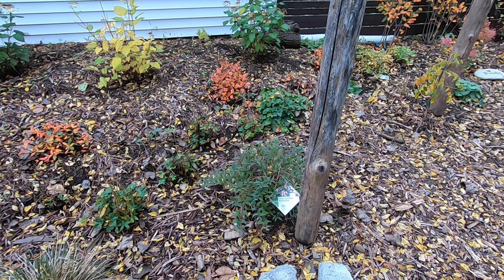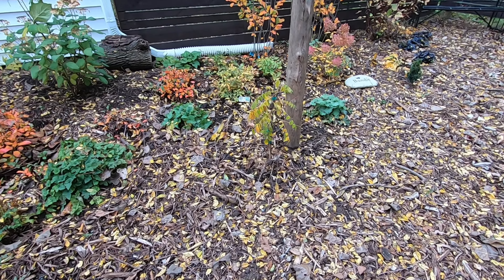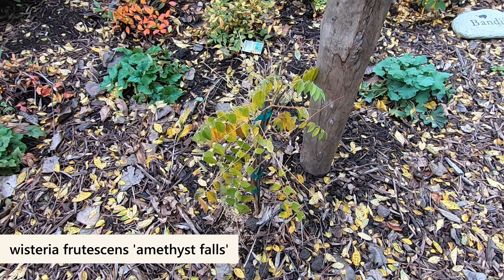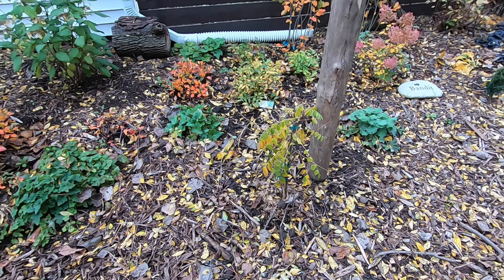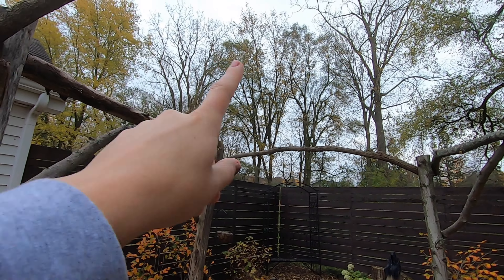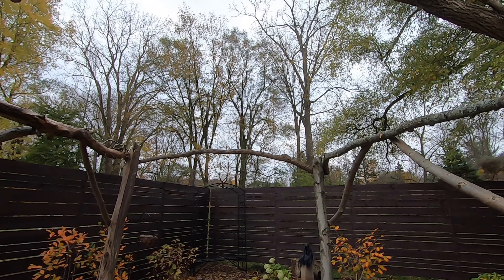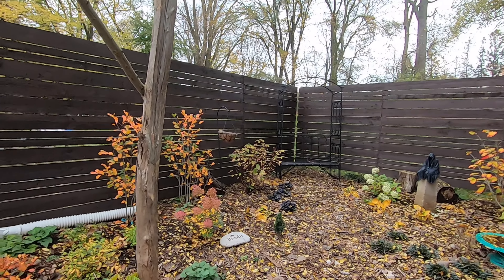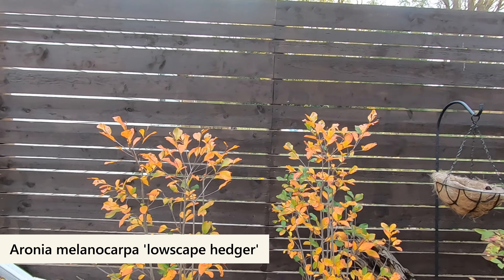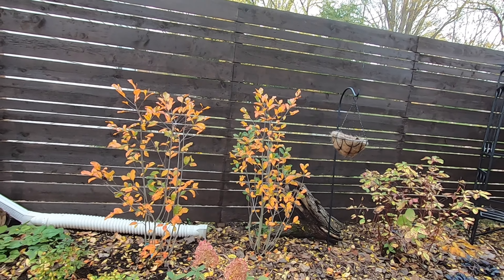I put in a Yuki Cherry Blossom deutzia on this corner, and over here I have a US native — not the Chinese version — wisteria. I believe it's called Early Amethyst; I'll double check that. I'm hoping it'll kind of grow up here and I'll put more twigs across the top for it to cascade over. These two right here are the taller Low Scape Hedger Erranea, and you can see that same really fiery autumn color.